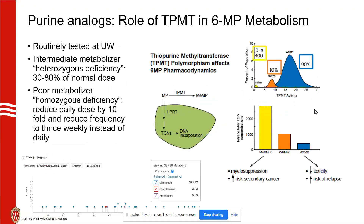Our main interaction is TPMT, which is available to order in HealthLink — it's not a special send-out lab. It's built into many of our treatment plans for ALL. It's actually an enzyme assay, not a genetic test. It's sent to a lab in Salt Lake City and takes about two to five days to come back. They're looking at the phenotype of the enzyme versus a genomic test.